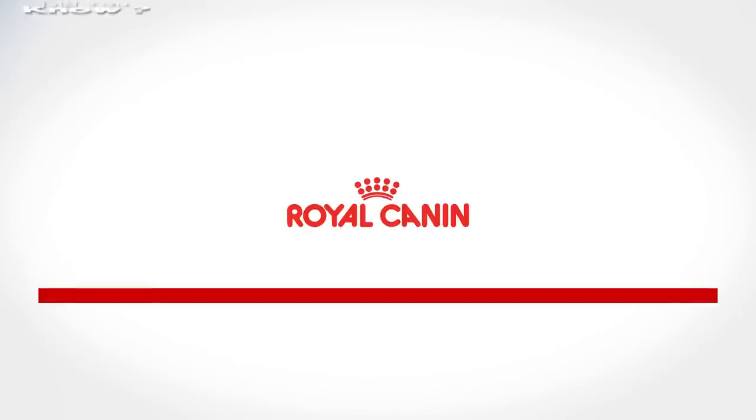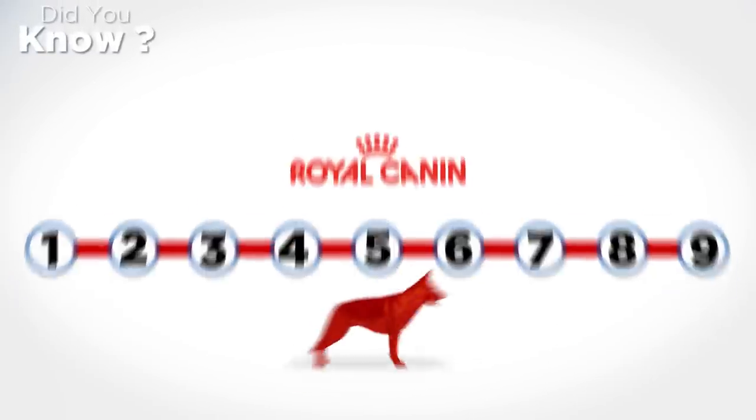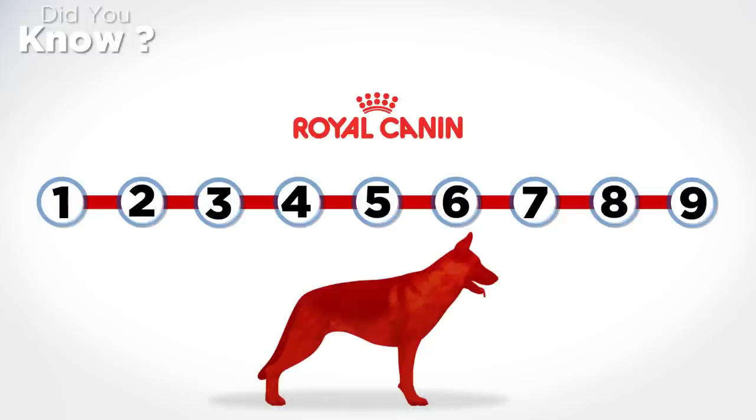At Royal Canin, we recommend using a 9-point body condition score system. On a 9-point scale, a dog of an ideal weight will have a body condition score of 4 or 5 out of 9.